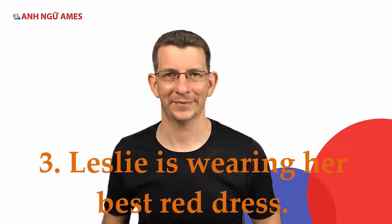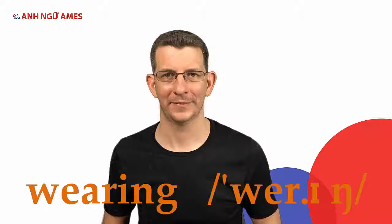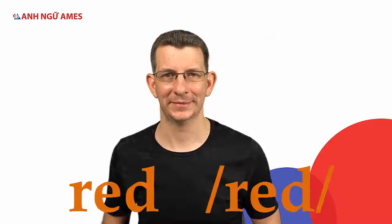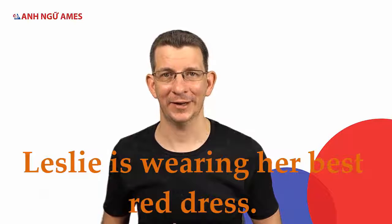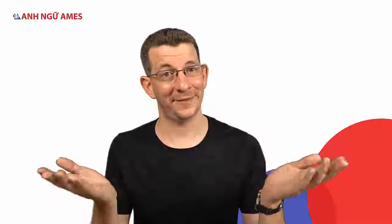Sentence three — keywords: Leslie, wearing, best, red dress. 'Leslie is wearing her best red dress.' Her best red dress. That's today's lesson — easy, right? But don't forget to practice at home. Bye bye!